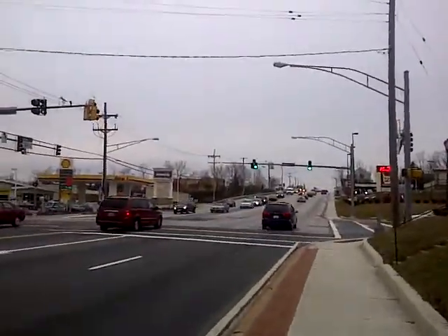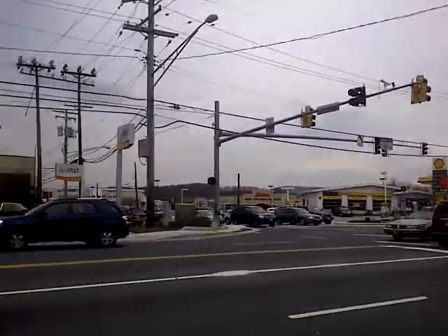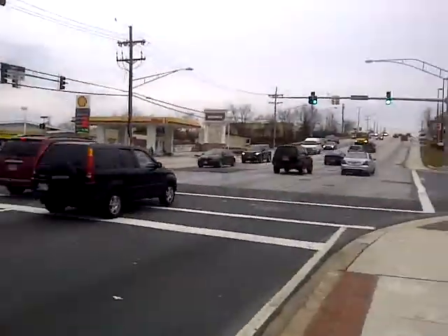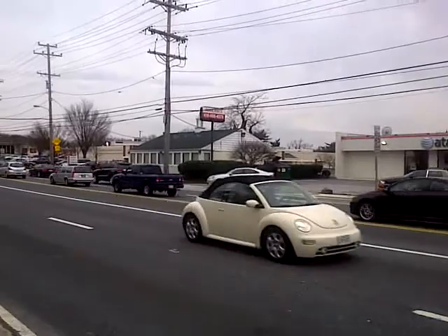I'm going to show you where Subway's located, which is up the road. You've got Borders, you've got Old Navy — all this traffic and great visibility from the road.